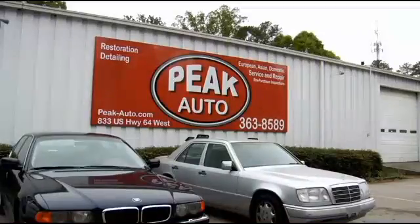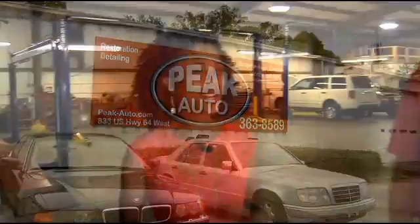No matter what kind of car we drive, we know we need to get the oil changed. But do you know whether your car needs conventional or synthetic oil? I'm here to get the answer at Peak Auto in Apex. I'm talking with Darren Thomas. How do you know which type of oil to put in your car?